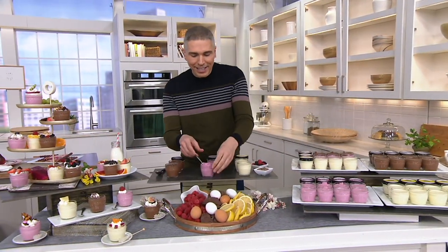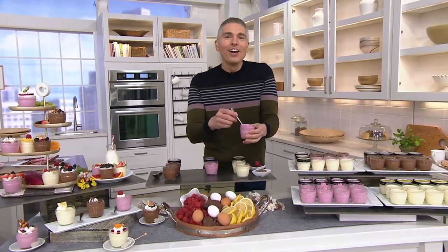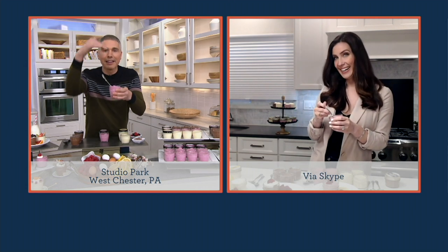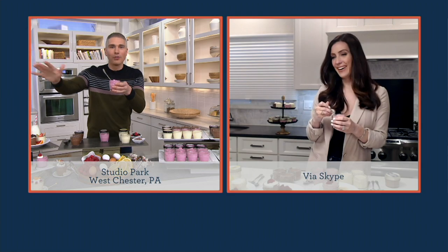I'm going to invite my friend and guest in, Gina Gannon, who is a gourmet foodie who just loves dessert. Gina, you and me and this — I am so over the moon with it.